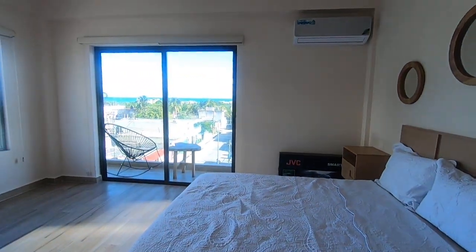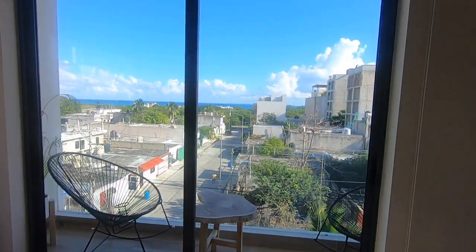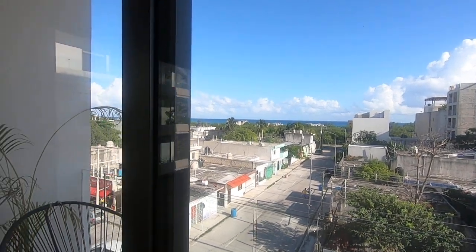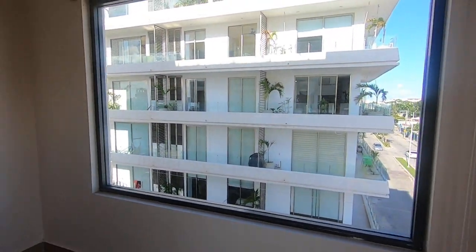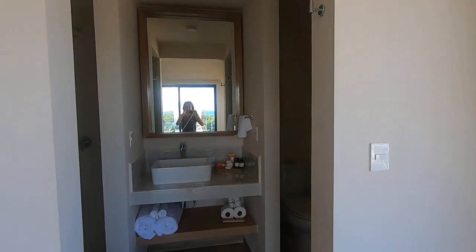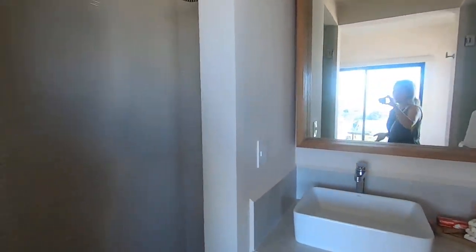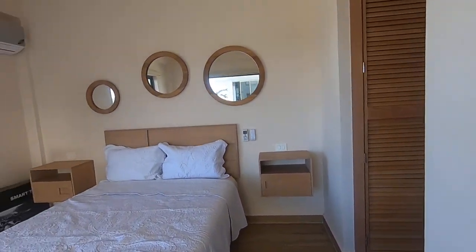As you can see, it's got an unobstructed ocean view in the background — my GoPro unfortunately cannot maximize it, but it's really spectacular. We are in a third-floor unit, and this unit is being offered for sale for 3.2 million pesos, which is about 160K USD.